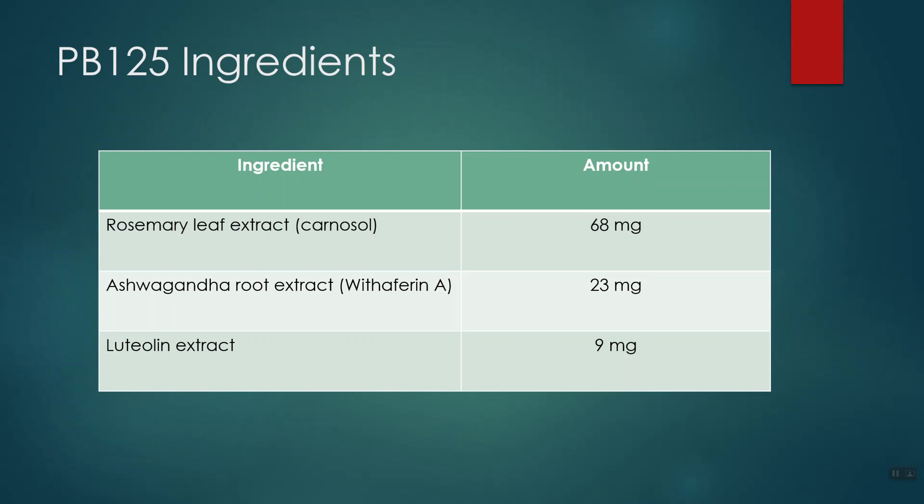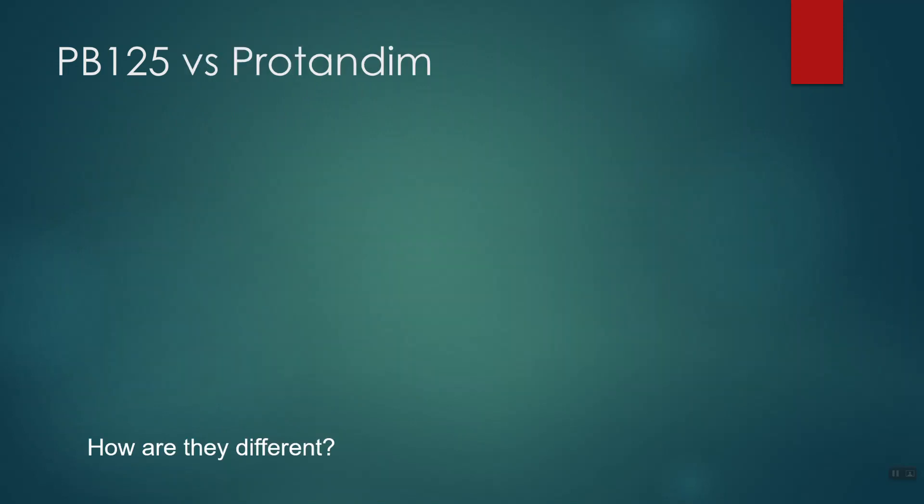I have seen various studies on each of these compounds as they relate to elevating the NRF2 protein, and I do believe it probably will do that. However, the research that I did see on each of these was limited mostly to laboratory animals and isolated cells. So the question I would want to see answered is how do they react in a human being. I'd like to see if these things could actually raise NRF2 and lower T-bars in human beings in a published clinical study, which I'm hopeful will eventually be published.